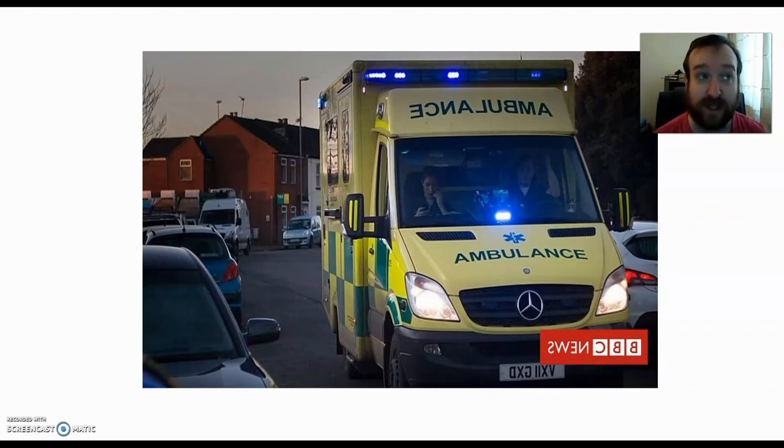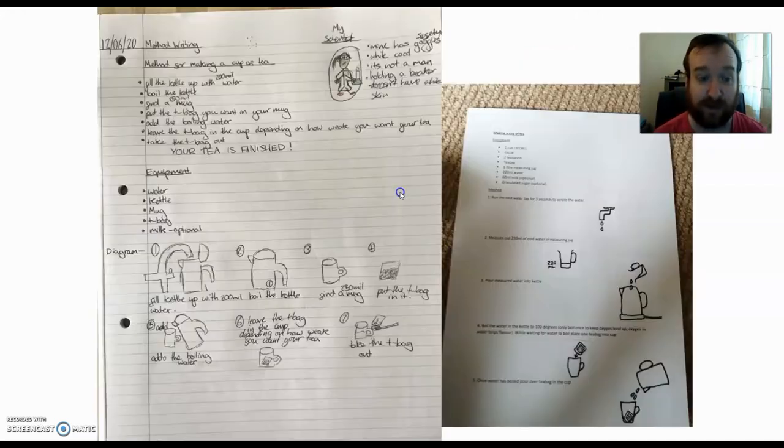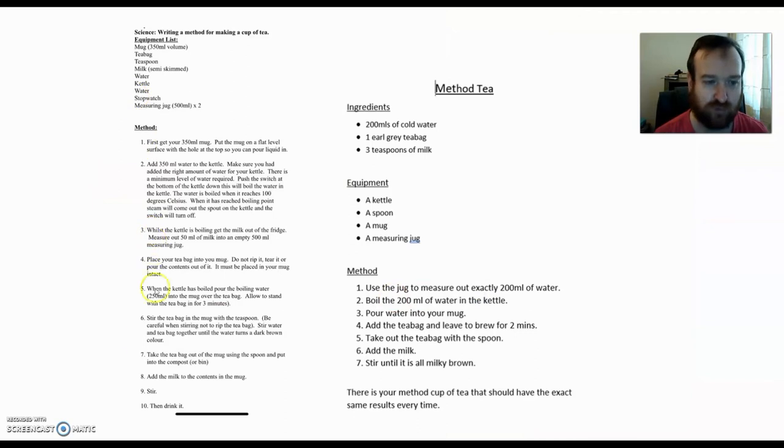Now, last week you were looking at writing methods and you did some fantastic work helping me make a proper cup of tea. Just a couple of examples of really nice work — really clear, detailed instructions. We've got some measurements here, which is very good. What I really like about this one is the annotations around the diagrams. Here again you've got information around the diagram, describing what's happening in the pictures, which is very good. Some really detailed instructions — this is a fantastic method, probably the clearest of the methods I've seen so far. Another good example with measurements within the method — that's really, really good practice. That's what you definitely have to have in your methods.